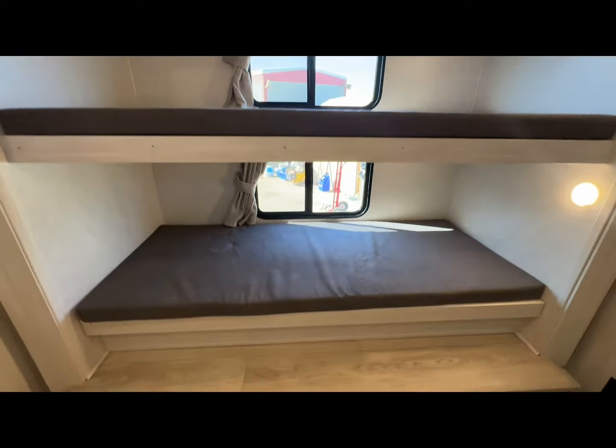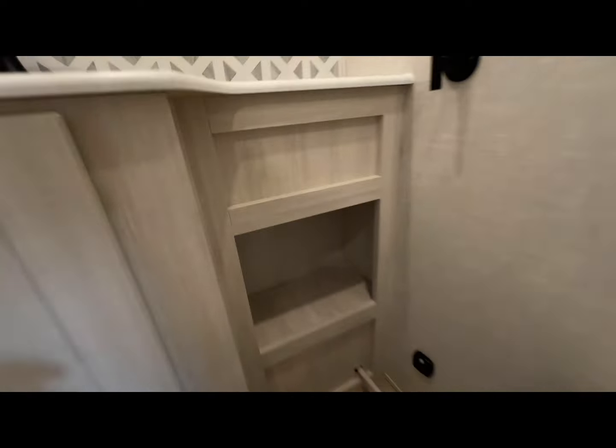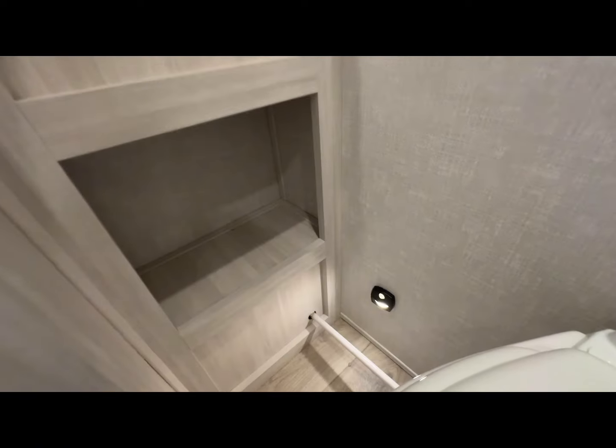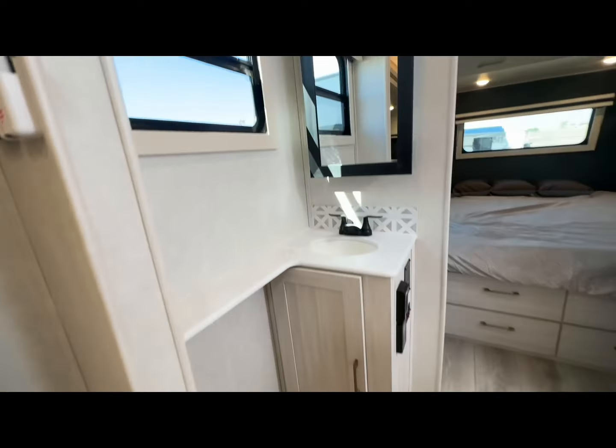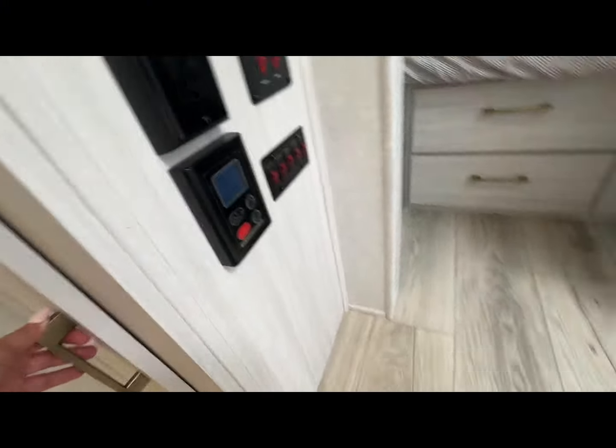Rolling on into the half bath — we've got an Air Max fan and a really cool light down here for nighttime. There's storage shelves and closet space. Rolling on through to the other bedroom and bathroom, designed really well. You've got some storage and your control panels and water system.